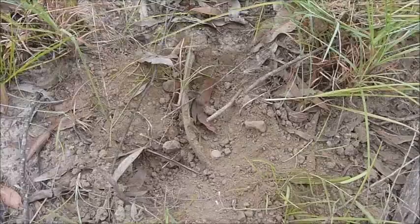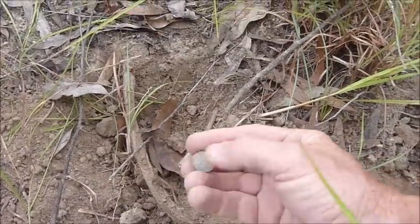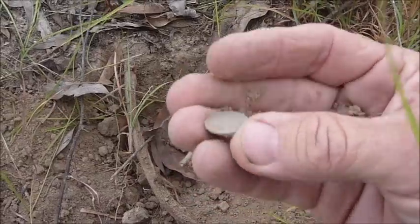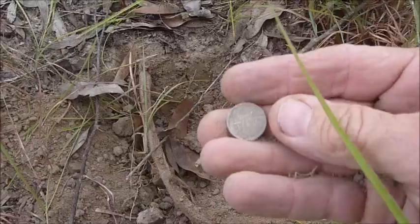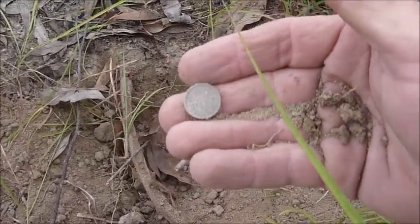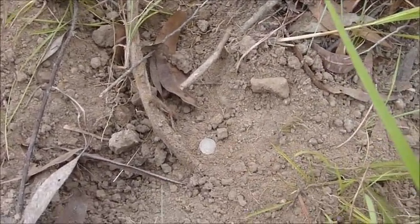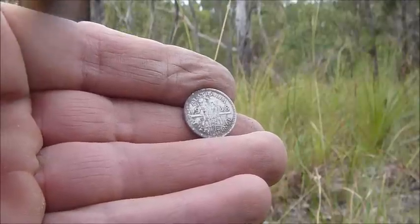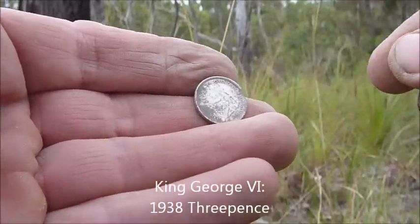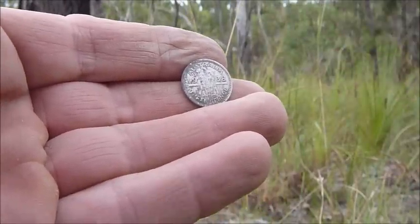The last signal was inconsistent — it was under this root — and out came this lovely little silver threepence. It's a sheaf of wheat threepence — you can probably see the date there. I'll give it a quick clean and come back with a date. Well there she is — it's a lovely little 1938 threepence, King George VI. Lovely condition too. That's a little 925 sterling silver. On we go.